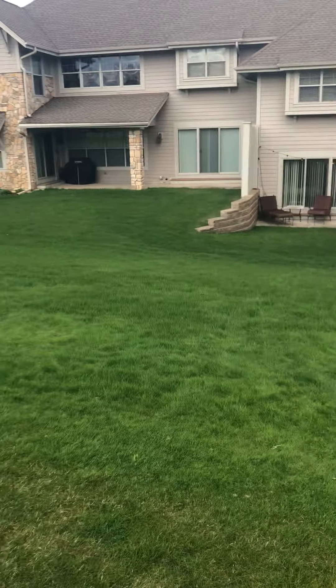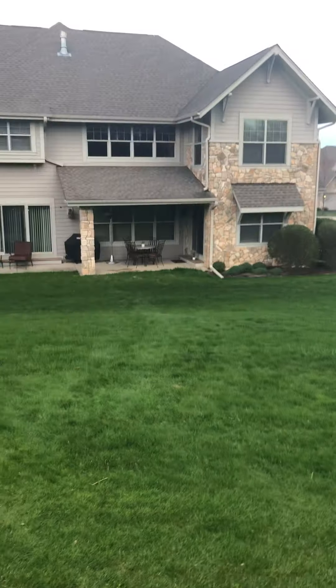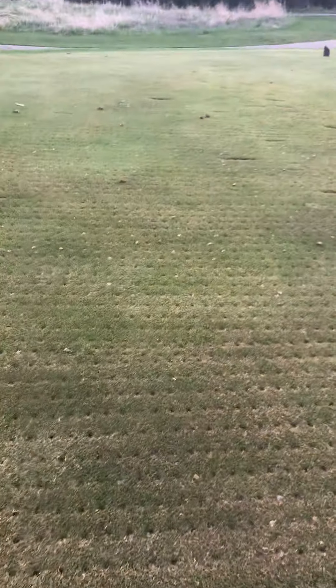There are two houses connected, so it's basically like a townhouse. This is my house. And as you can see, we've got a beautiful hill on our house.